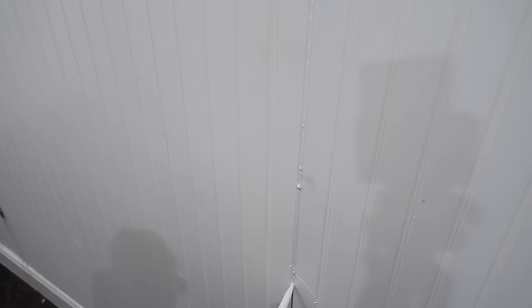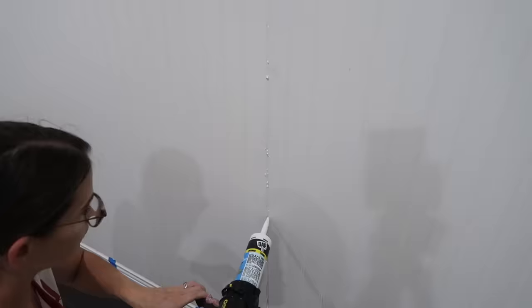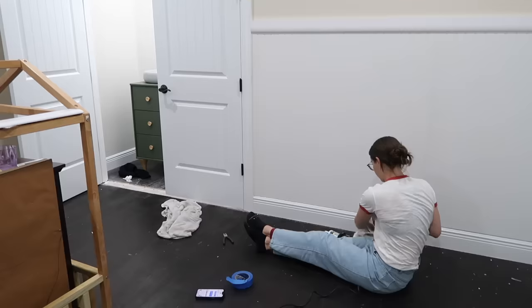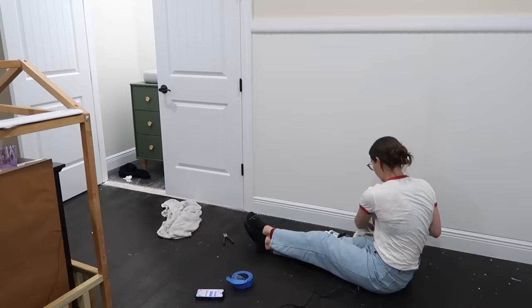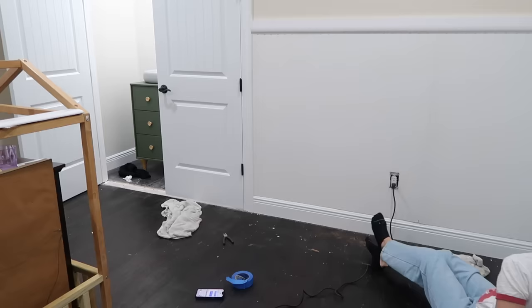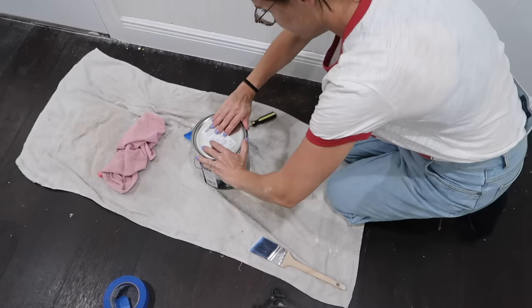By the way, this is the easy way to beadboard. The traditional way involves taking actual pieces of wood and connecting them — it was just too much for me. I spent a long time going through YouTube videos trying to figure out the easiest, most affordable beginner way to do it. This was the best method I found, and I still made a million mistakes.